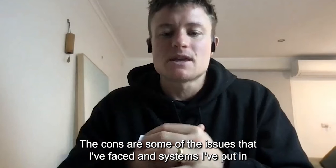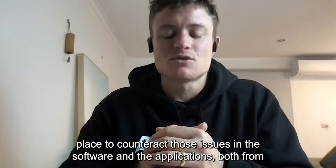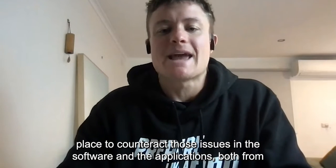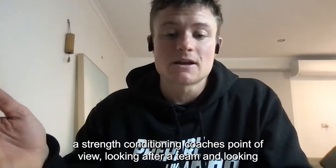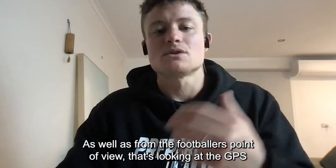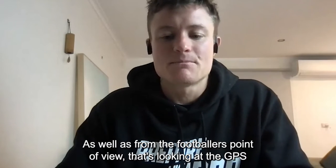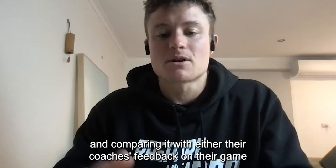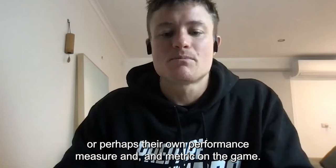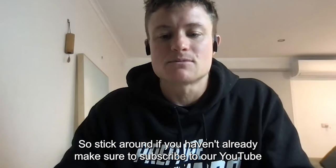Watch the whole presentation as I talk about the pros of my experience with using Catapult software, the cons and the issues I've faced and systems I've put in place to counteract those issues — both from a strength and conditioning coach's point of view looking after a team and individual athletes in rehab, as well as from the footballer's point of view comparing GPS with their coach's feedback or their own performance metrics.